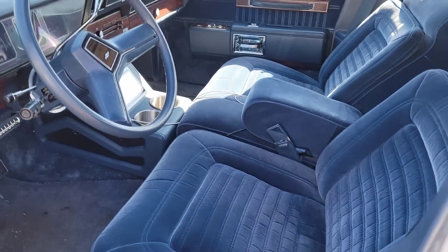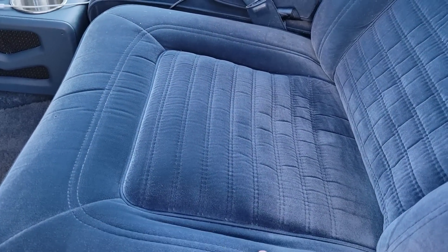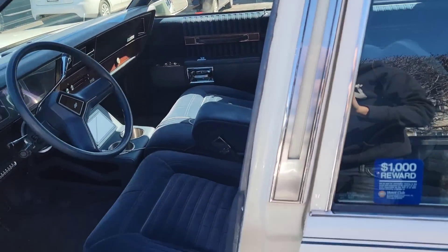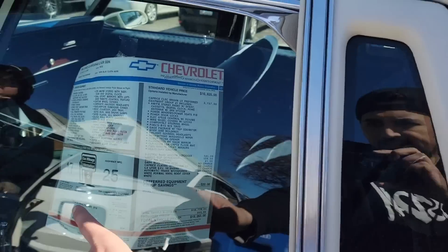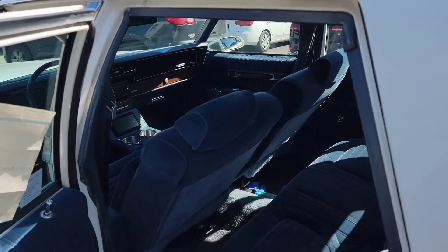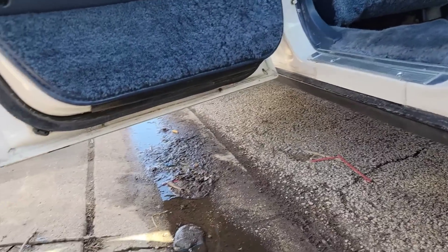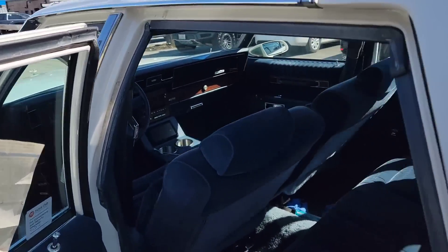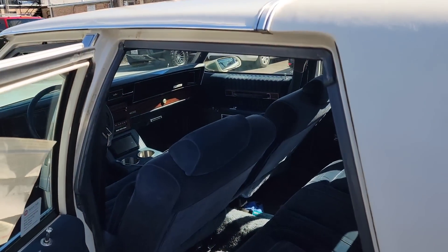You can tell the mileage is real because the seats don't look faded — they've got good color to them. I like that it still has the window sticker. When you bought it, you just put it back on the window? Yeah. You don't really catch them a lot with those still on, but hey, that's a plus. The engine — is it clean? Yeah.